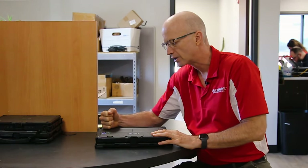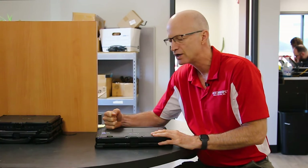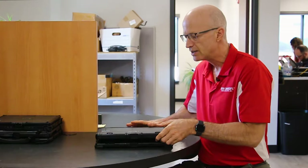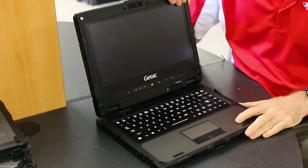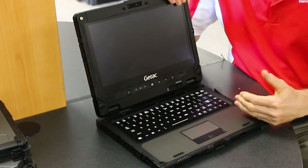Hi, welcome to the Rugged Rundown guys. This week I'm going to talk to you about the top 10 features of this GTAC K120 fully rugged hybrid laptop. It's GTAC's answer to the Panasonic Toughbook CF33. You'll see it has a lot of the same features — that's the competition — but let's get right into it.